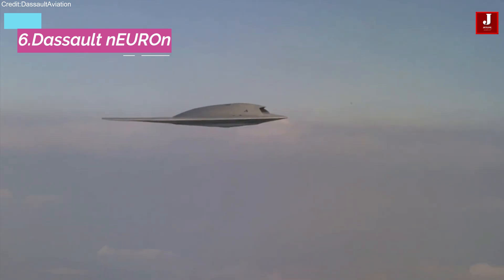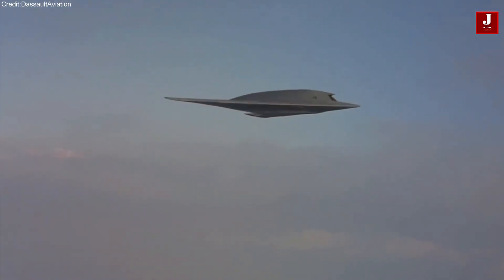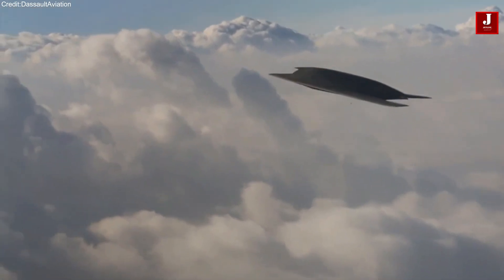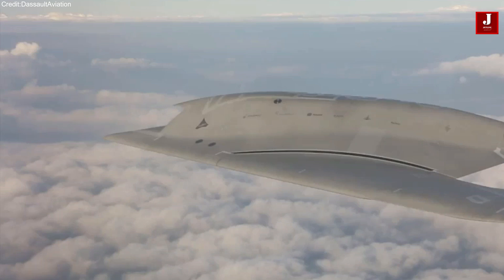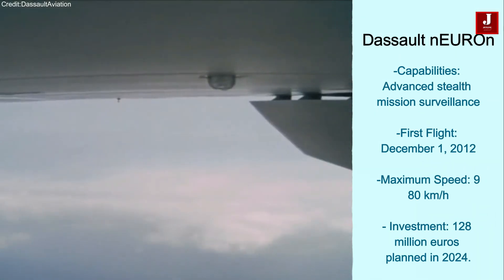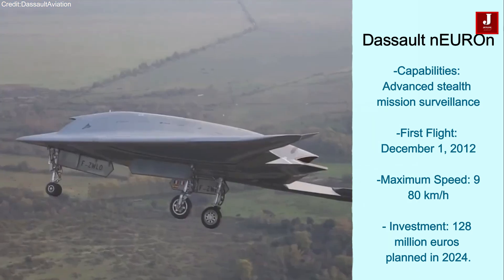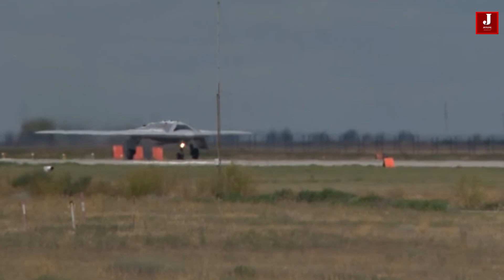The Dassault Neuron is an experimental unmanned combat aerial vehicle designed for stealth reconnaissance with a reduced radar cross-section, built for advanced stealth missions and battlefield surveillance. The first flight took place on December 1, 2012, with a maximum speed of 980 kilometers per hour. In 2024, the French Ministry of Armed Forces plans to invest 128 million euros to further develop an unmanned combat aerial vehicle based on the Neuron demonstrator.